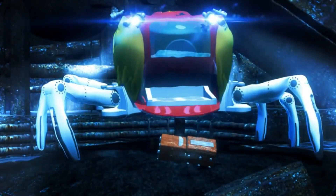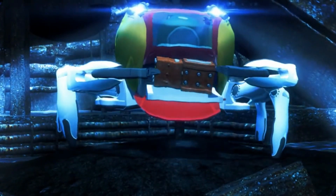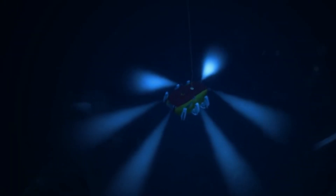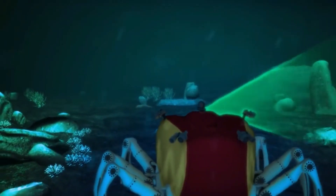Moreover, it boasts front legs equipped with manipulators that can grasp objects in its path. Its ingenious design also allows it to adapt to and deflect strong underwater currents by adjusting its posture, making it an invaluable tool for underwater research and discovery.